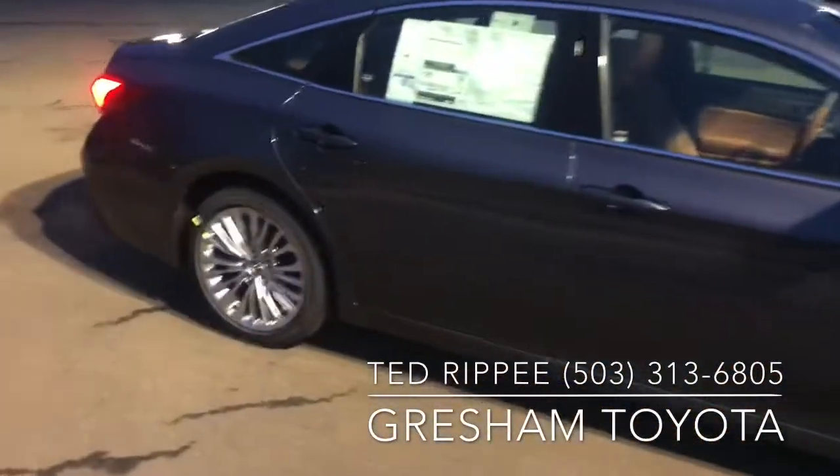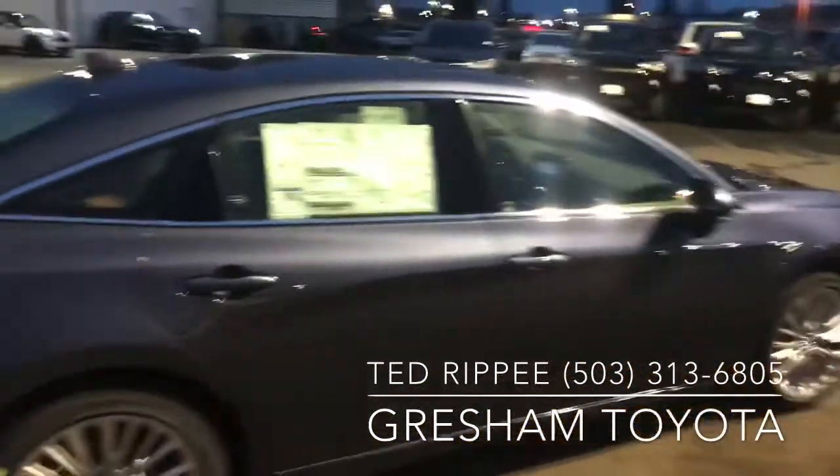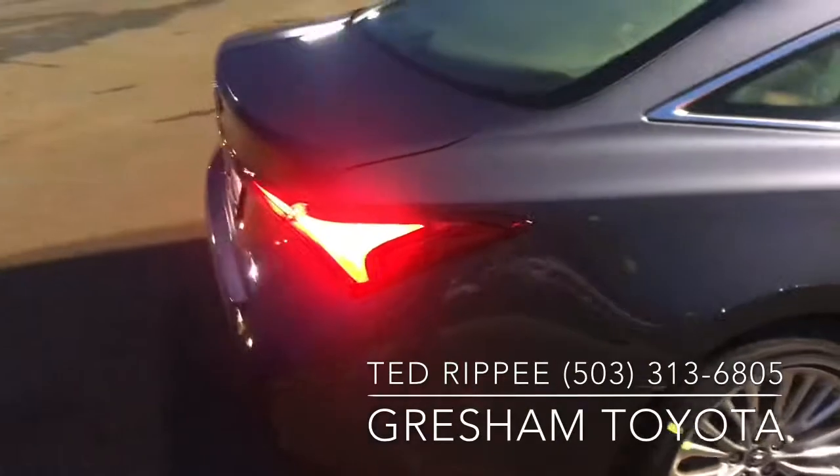It had a lot of nice features on it like the heated and ventilated front seats, heated rear seats, and the bird's-eye camera.